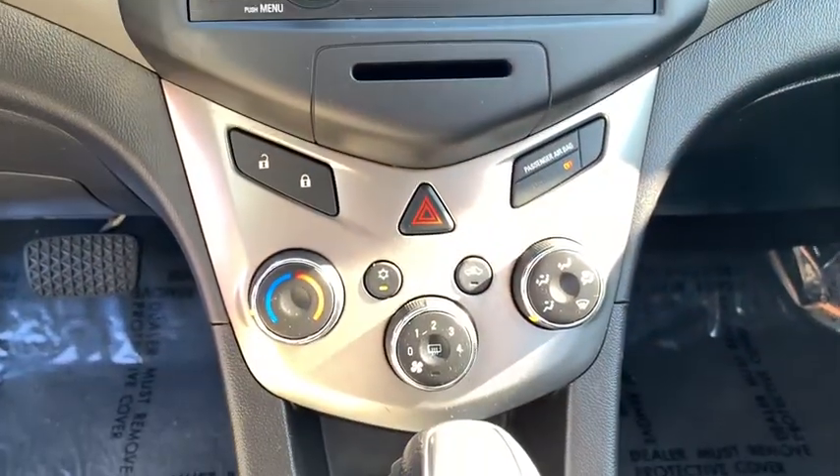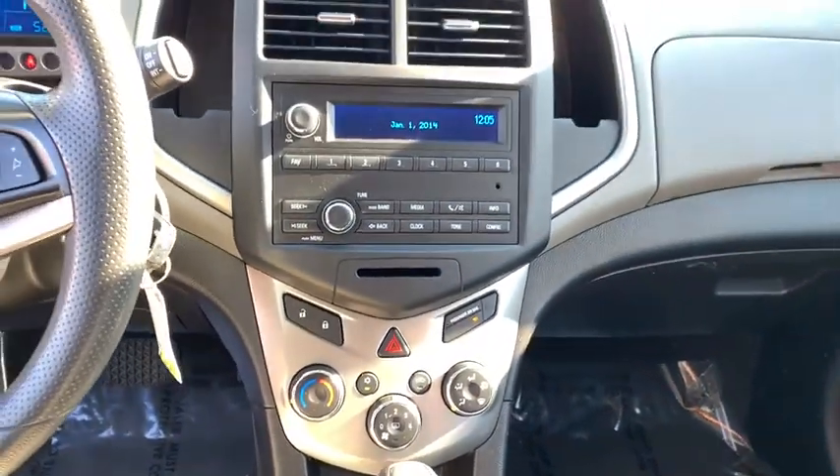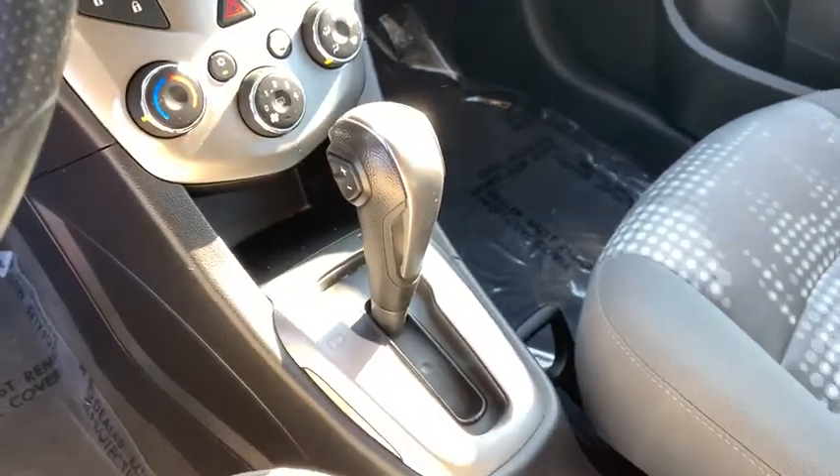Brake assist, panic alarm, rear window wiper, driver vanity mirror, front reading lamps, tilt steering wheel, front bucket seats, passenger vanity mirror.